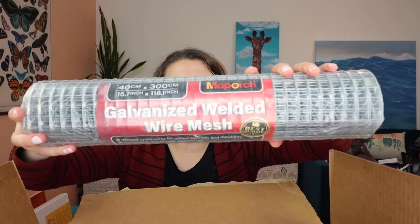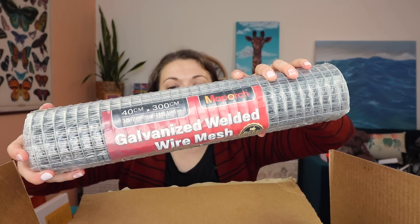Inside of this box: galvanized welded wire. Any ideas yet? That's another hint. Contact paper. That's the first part of the haul. I'm not saying what any of that is for, but that is for a future video.